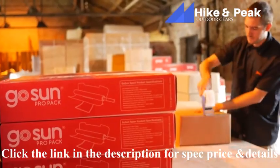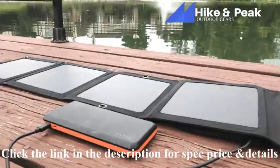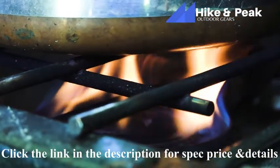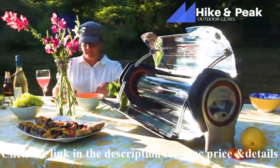We are GoSun, and we believe the sun can and will power the future. Solar power technology has become more popular and affordable than ever, but we are still burning fuel to cook. It's time to upgrade your kitchen with the GoSun Fusion.